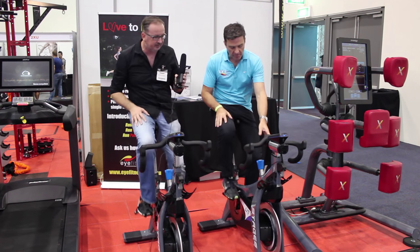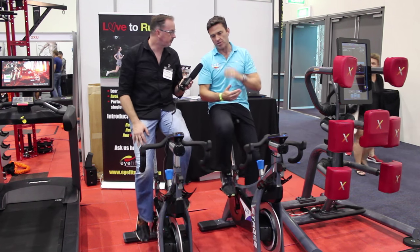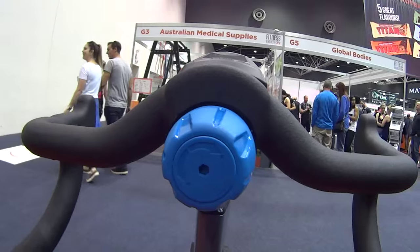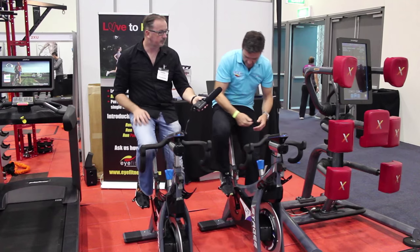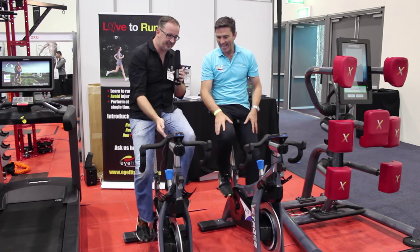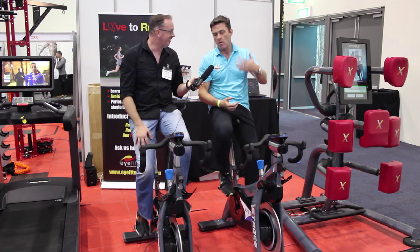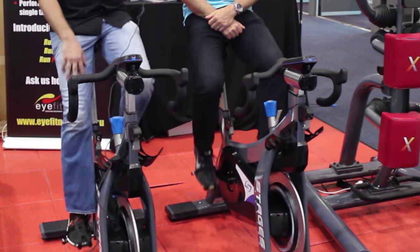They've looked at the key elements of the bike — they've removed the need for batteries from a member experience perspective, and removed the cost of batteries. The next big thing is around fit. It takes time to fit a bike, and what they've done is simply remove the need for a screw and pin. It's just easy adjustability — horizontal, vertical — with a simple quick release. So what I thought was some kind of computer is actually the adjustment mechanism. It takes about a quarter of the time to set up compared to a normal spin bike, which from a spin instructor's perspective is fantastic — it's just quicker to get the class up and running.